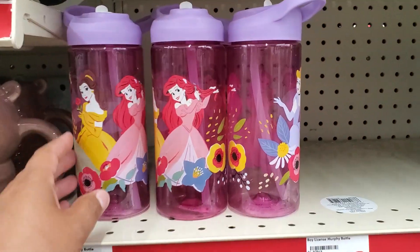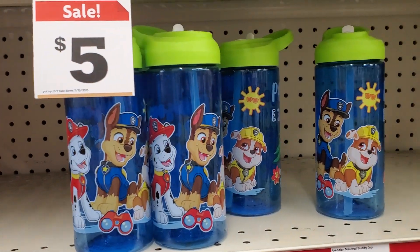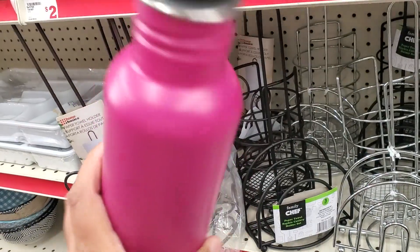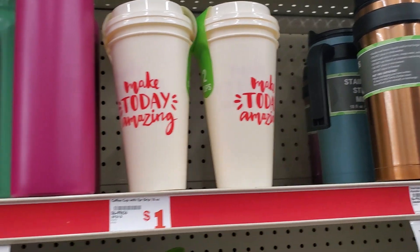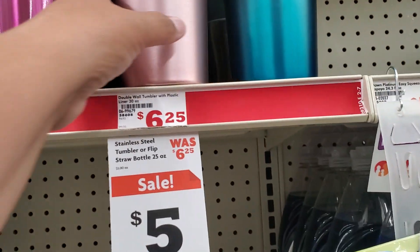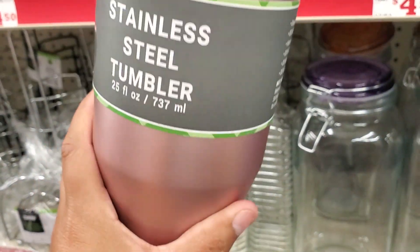I got these for $2. Oh, these are $5. I'll take one of these — it's not bad for five bucks, it's on sale. Like I don't know which color to get, they're both pretty.